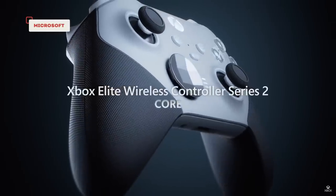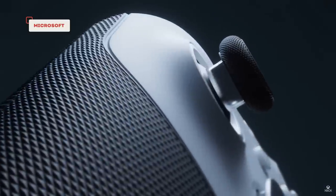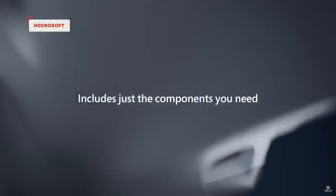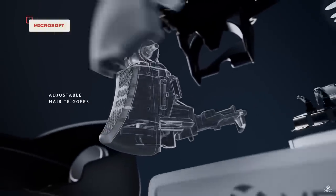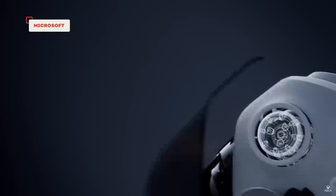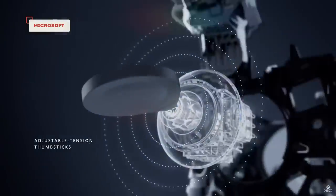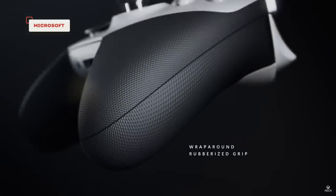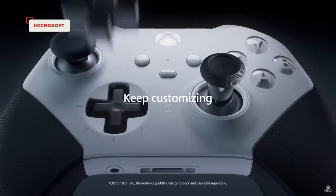It's just a really nice controller — the build quality is great, the grip textures are great, the triggers feel really good and are adjustable. Microsoft did a great job on this. Unlike the stock controller that has AA batteries, the Elite does have a built-in battery, and unlike the DualSense, it actually lasts a while. They've put a big enough battery in it to make it not a problem.